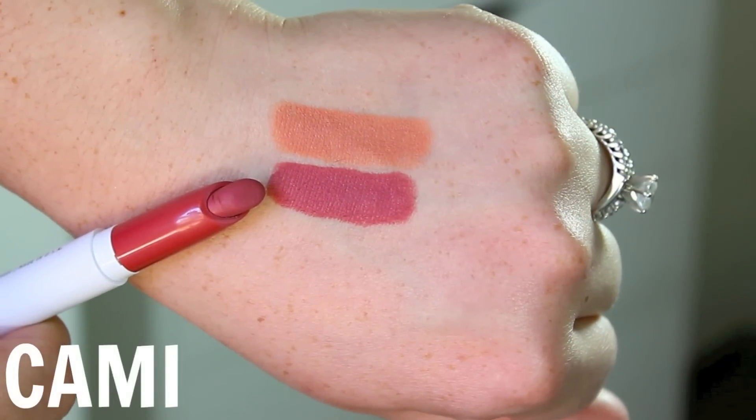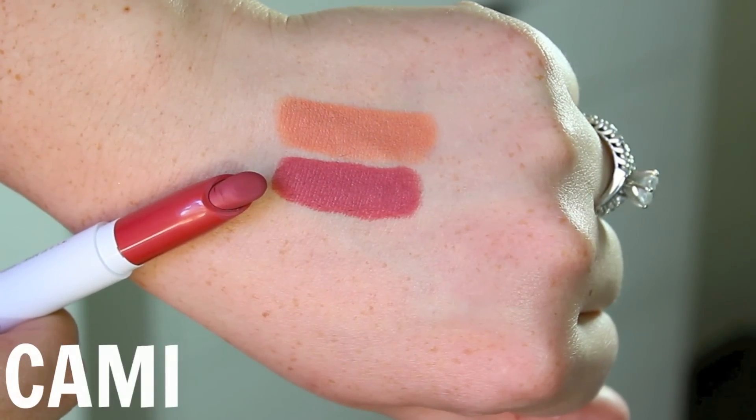I definitely like how it looks swatched on my hands better than how it looks on my lips. I feel like it washes me out a little bit, but if your skin is a little bit darker than mine, I think it would look really gorgeous on you. The next one is in the shade Cammie, and it's a rosy pink. I definitely love this color — I think it is the perfect everyday pink, and I will be wearing this so often.